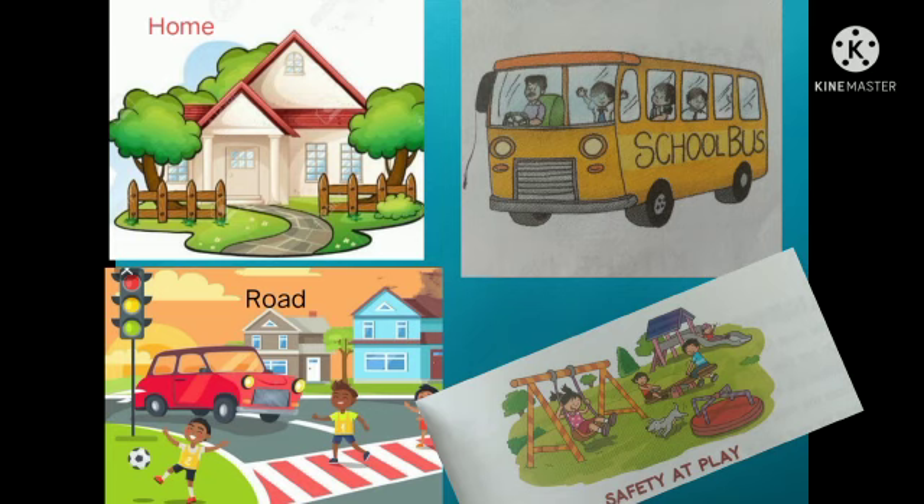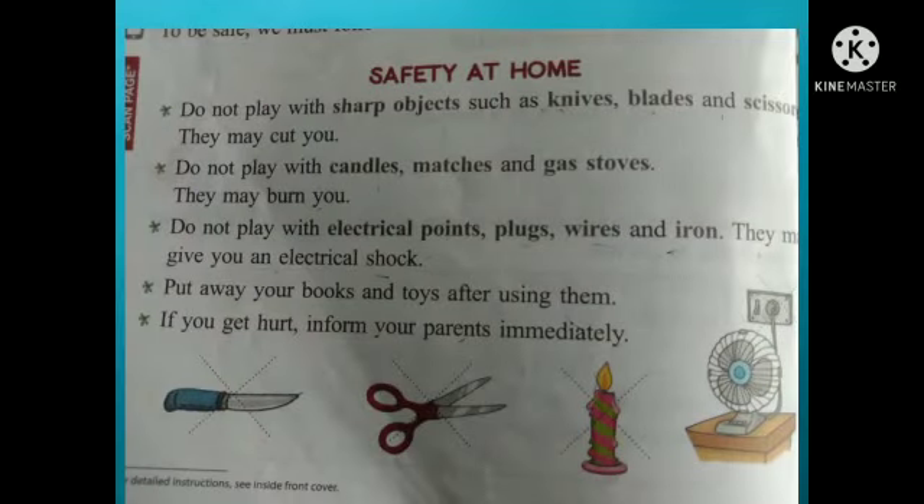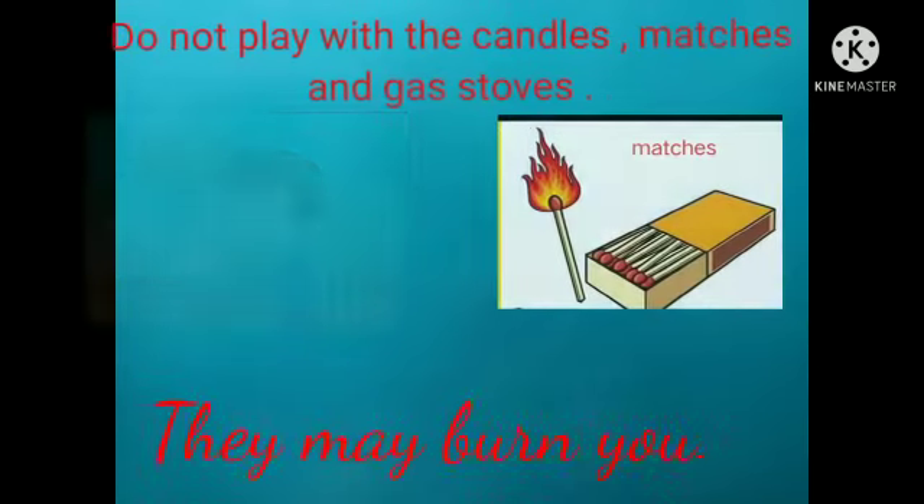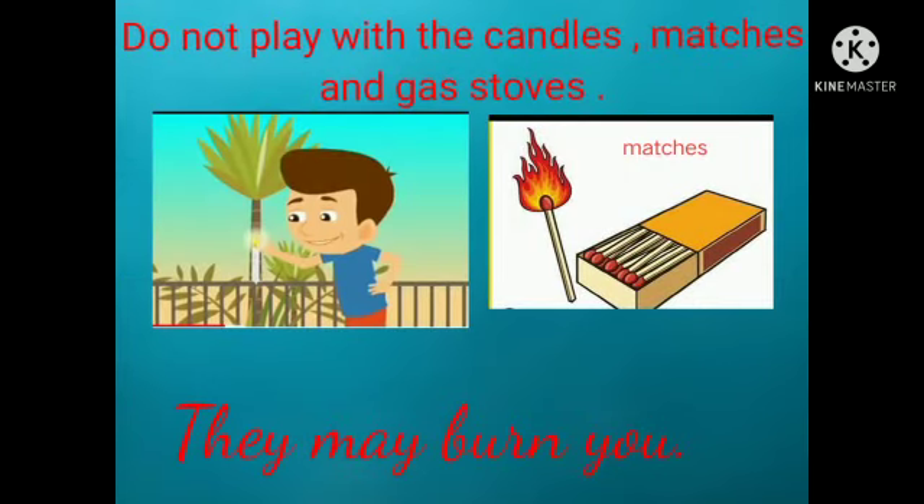First, we will discuss the safety habits that should be followed at our home. Students, do not play with sharp objects such as knives, blades, and scissors — they may cut you. Do not play with candles, matches, and gas stoves — they may burn you.